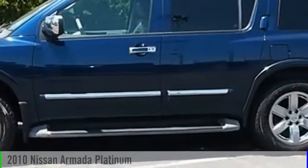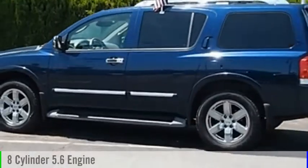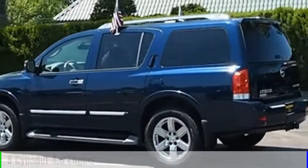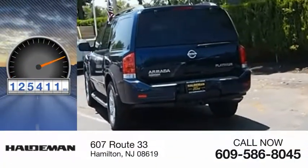2010 Armada. This vehicle is powered by a four-wheel drive, eight-cylinder, 5.6 liter engine and comes with a five-speed automatic transmission. This vehicle has less than 130,000 miles.